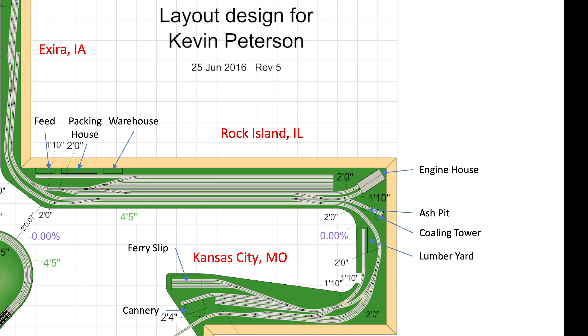Let's say this main line is a 40-miles-per-hour main line. I don't like the fact that if someone forgot to line a switch back for straight-away movement, a train can go 40 miles per hour into an ash pit or an engine house. So I would get those away from the main line.